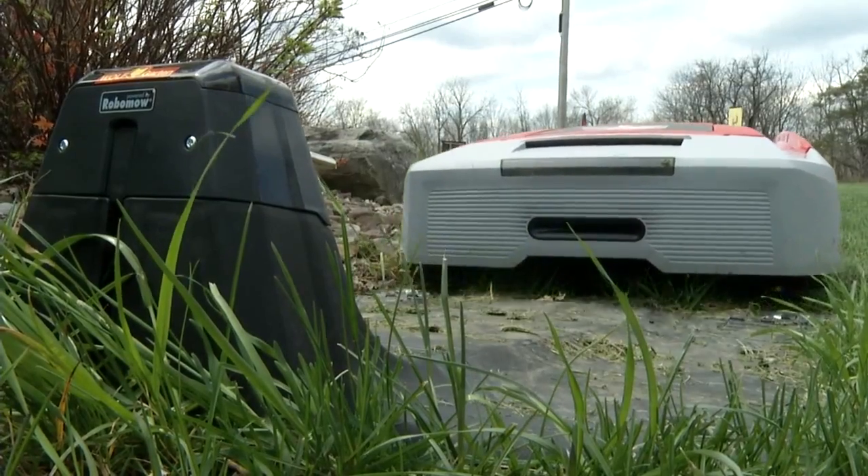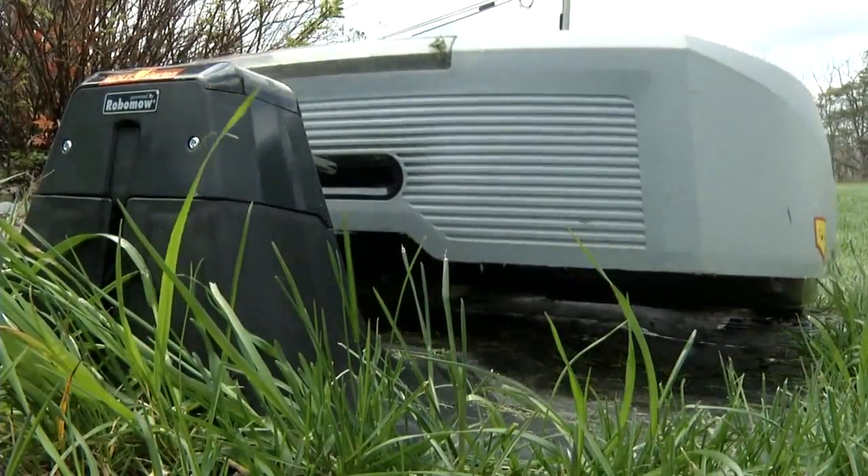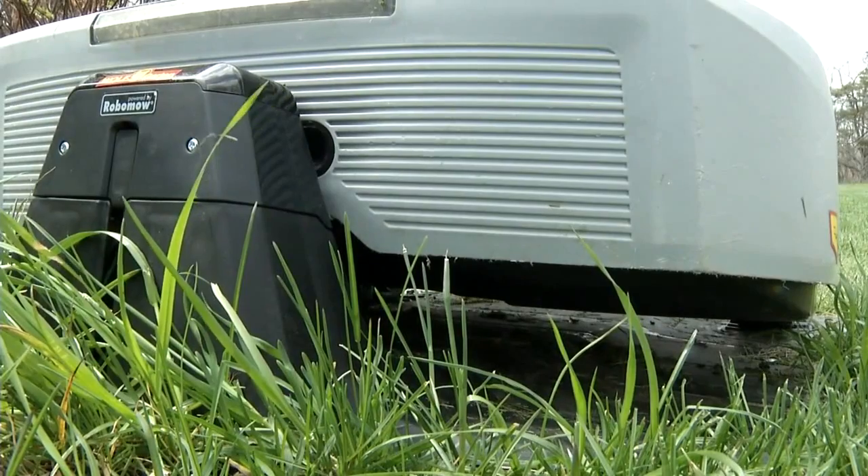No matter what you think, Robbie the robotic mower is a sure sign that times are changing. In Lockport, Kaylee Wendt, News 4.